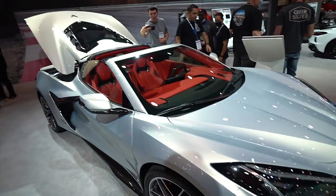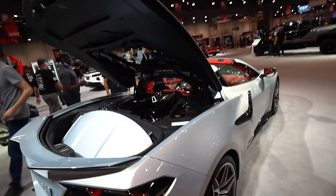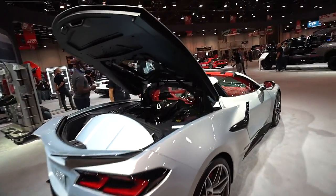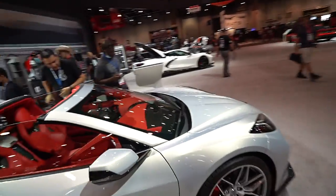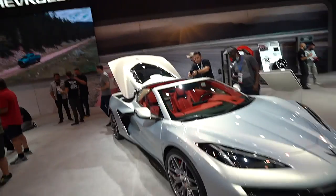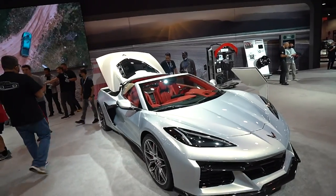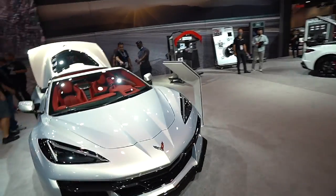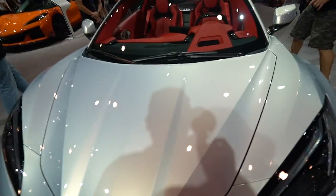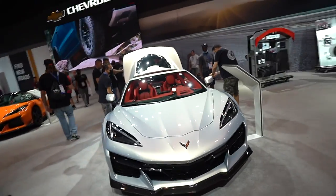I gotta hand it to you, the Z06 — oh my gosh. Chevy is going to change the game of American muscle, guys. 600-plus horsepower in the new Z06, it's gonna give Ferrari and all those other guys a run for their money. I wasn't a fan of the C8 at first, but after these past few years it's been growing on me. And in this color — you can't tell if it's white or if it's silver, but there's like a hint of purple into it too.